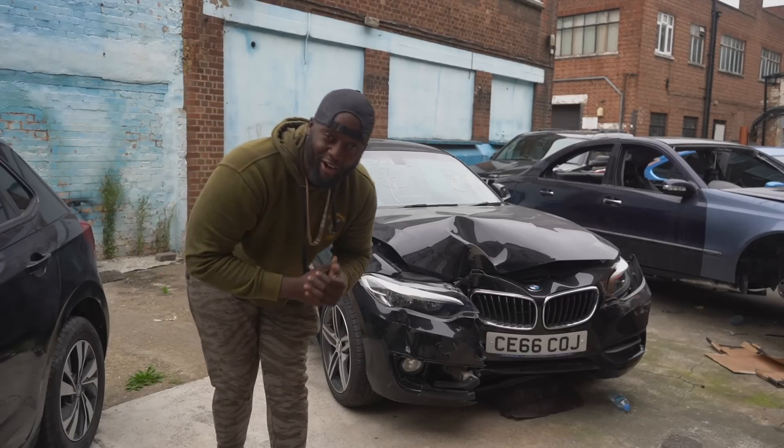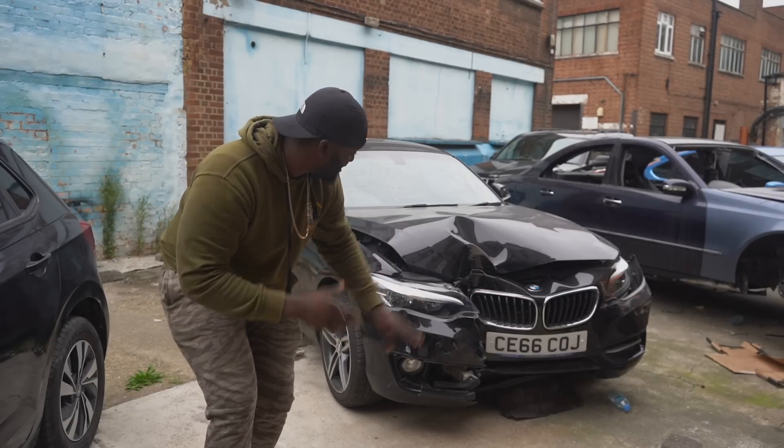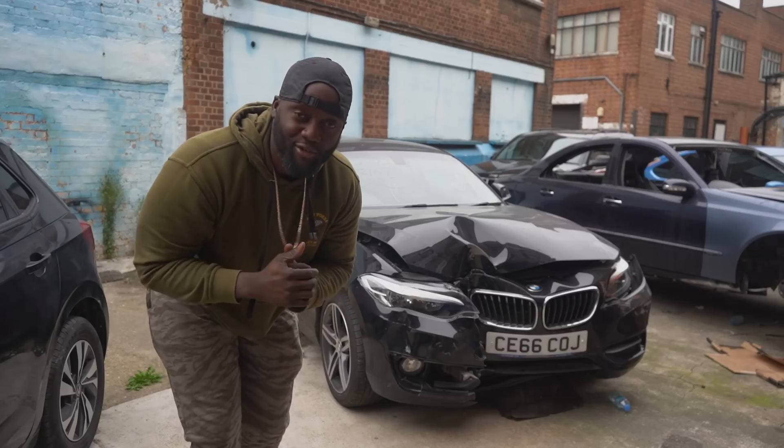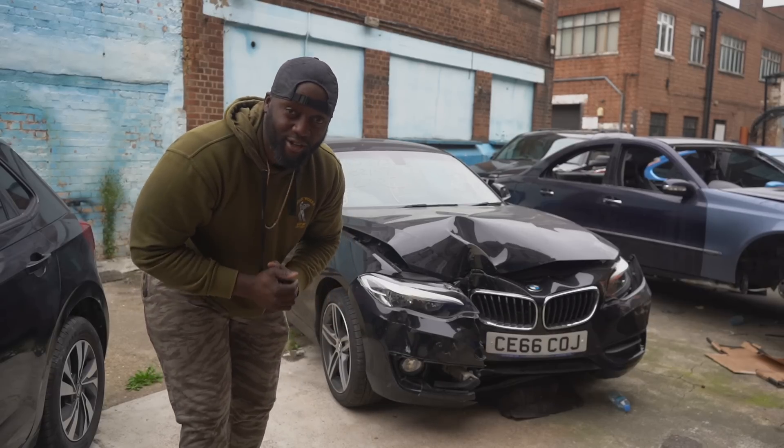We've got a new car on the channel — a new build. I'm going to be showing you all the damage on this new car, but I've already got three days to get this build knocked out, so let's go.